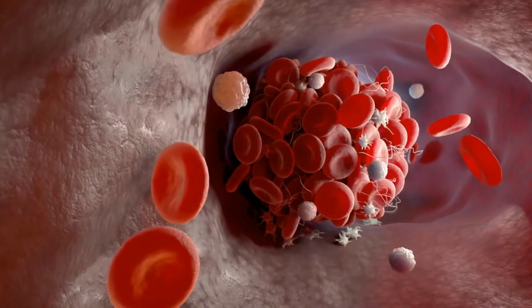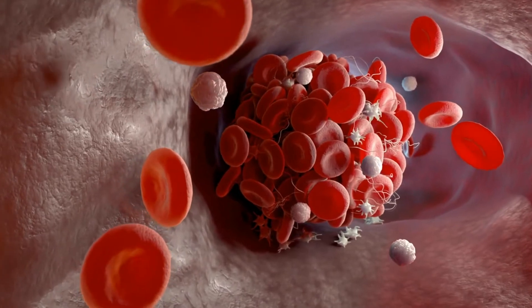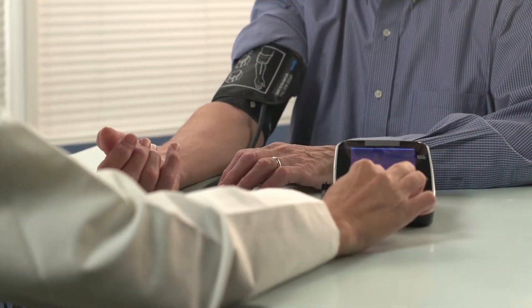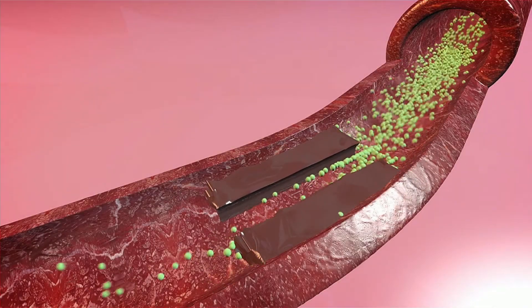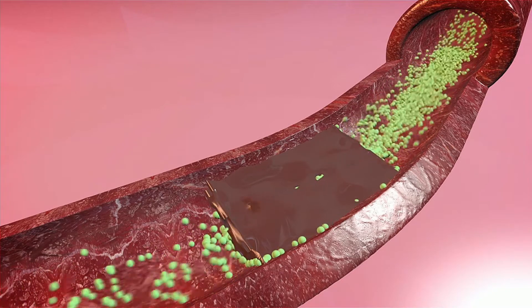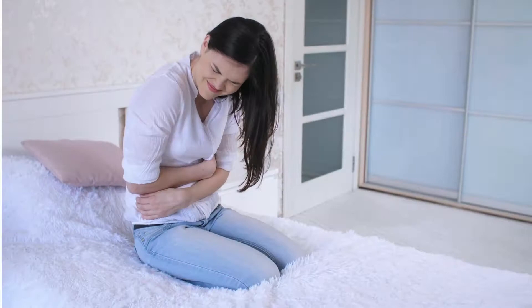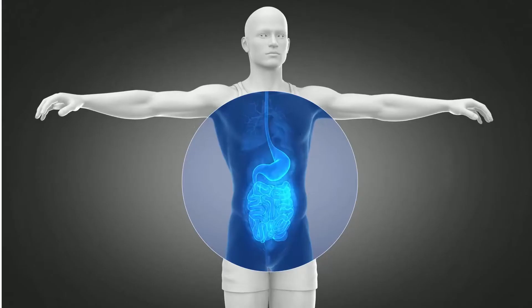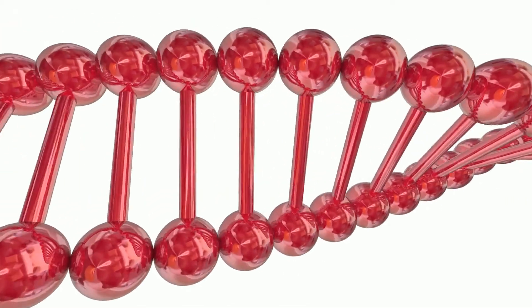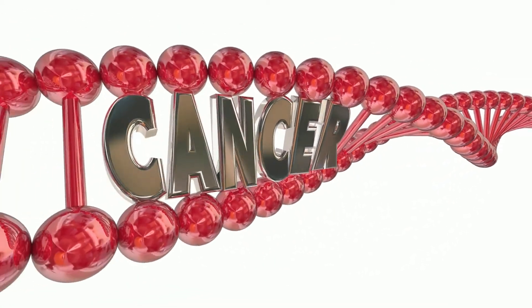This allicin has been known to prevent blood clots, lower high cholesterol levels, and even blood pressure according to current research. Garlic has also been known to reduce the hardening of arteries, commonly known as atherosclerosis, and is also effective against diarrhea and digestive ailments.